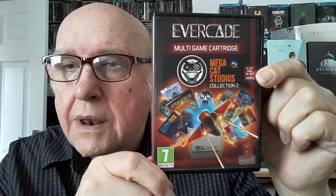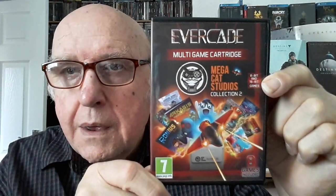The last one I got was number 20, so I have 18 of the 20 — I've got another couple to pick up. That's the Megacat Studios collection. There is a shooter on there so that might be of interest to me, but I'm not familiar with Megacat Studios. That's the second collection they've done, so yeah, that was the Evercade stuff.